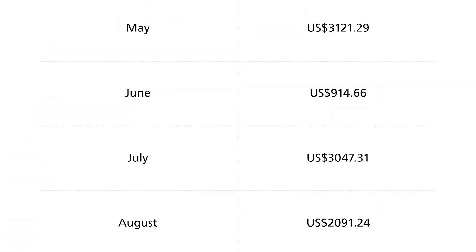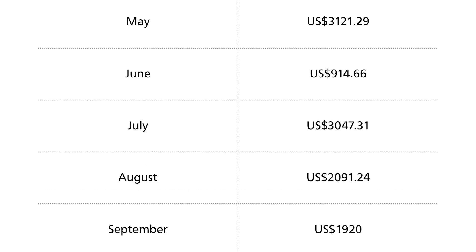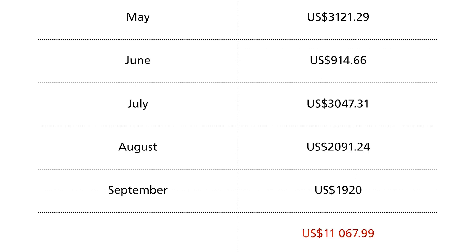So far I've been pretty happy with how my put options strategy has turned out in generating passive income over the past couple of months. Here's a look at my numbers: in August I added $2,091.24, and in September another $1,920. All in since May of 2021, that's $11,067.99 — not bad without putting in much time or effort.